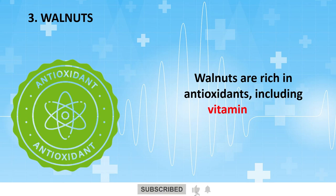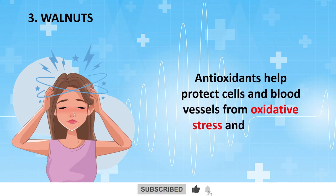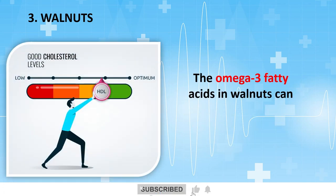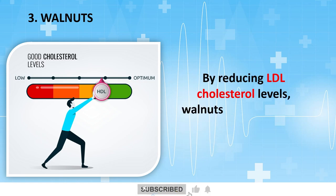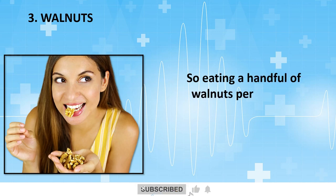Walnuts are rich in antioxidants, including vitamin E and polyphenols, which help protect cells and blood vessels from oxidative stress and damage caused by free radicals. The omega-3 fatty acids in walnuts can also help improve the balance between HDL and LDL cholesterol. By reducing LDL cholesterol levels, walnuts may contribute to better blood vessel health and circulation. Eating a handful of walnuts per day can give you a lot of benefits.